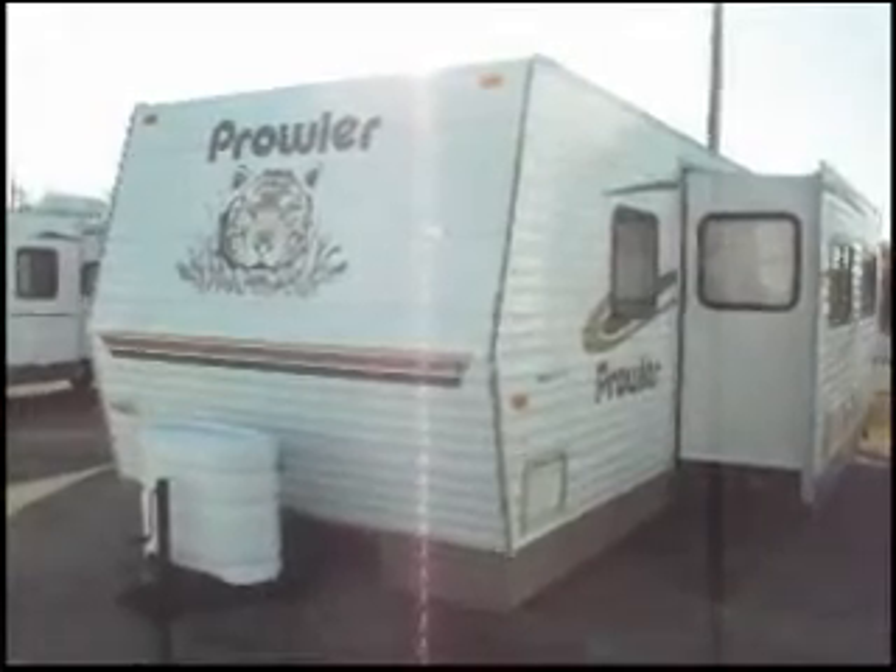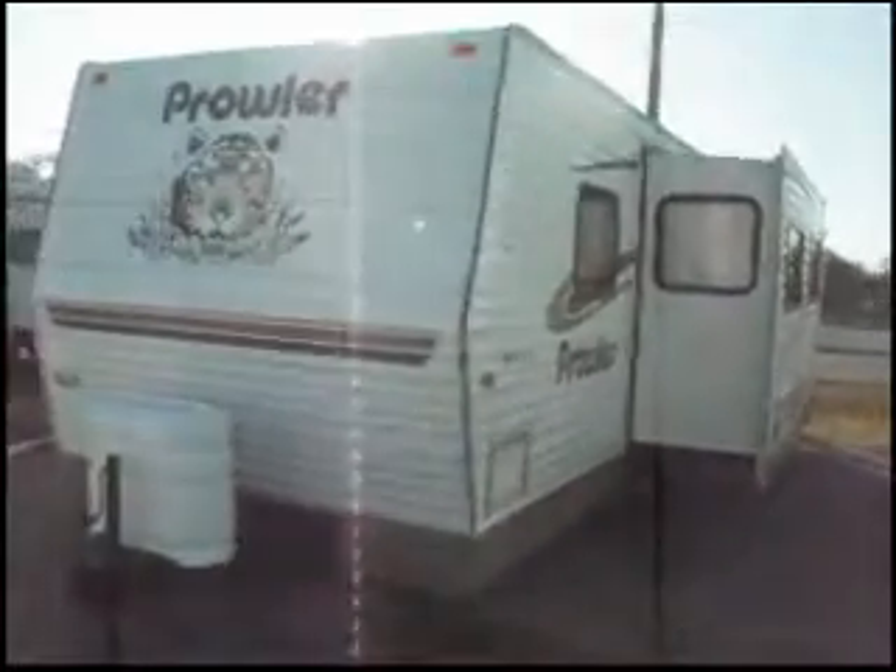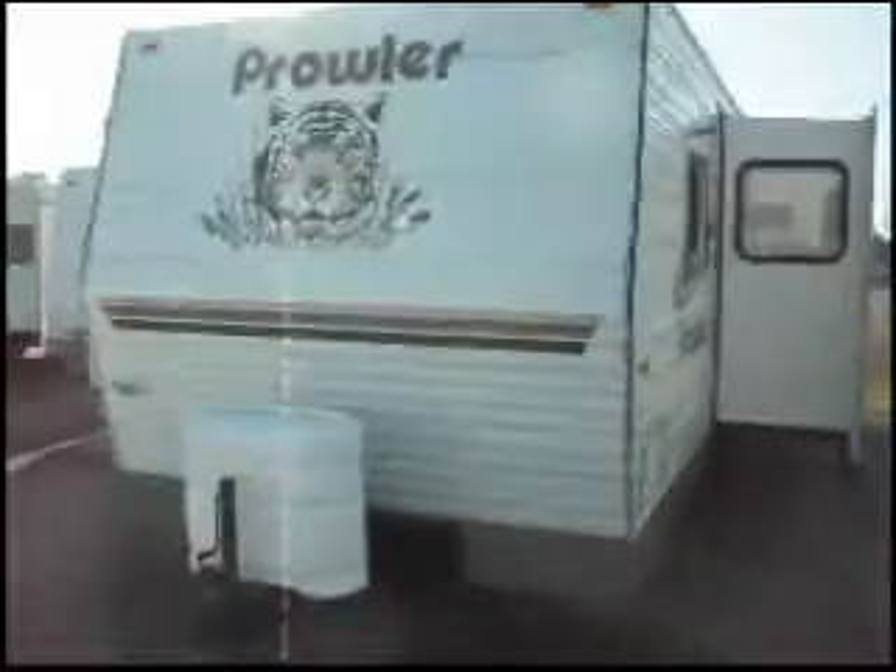This is a 2005 Prowler. It's 33 feet long and has one slide out.